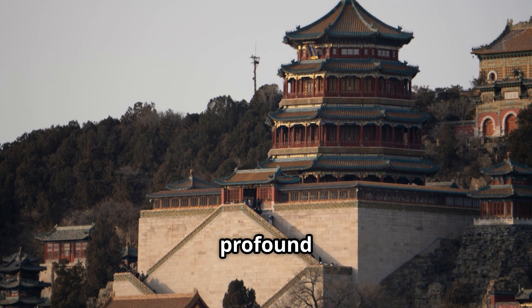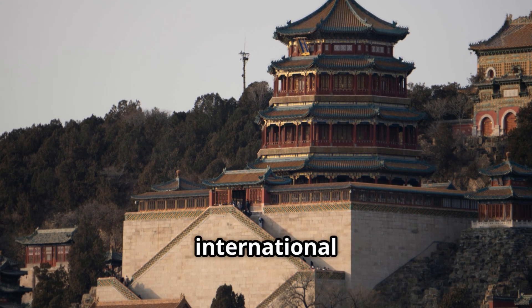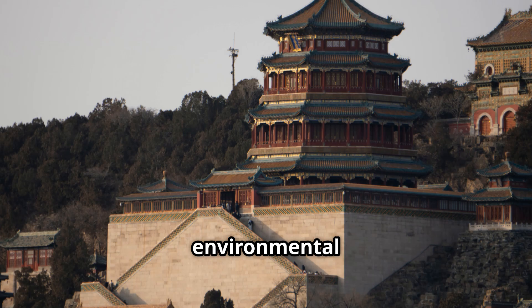This has profound implications for everything from international relations to environmental policy.